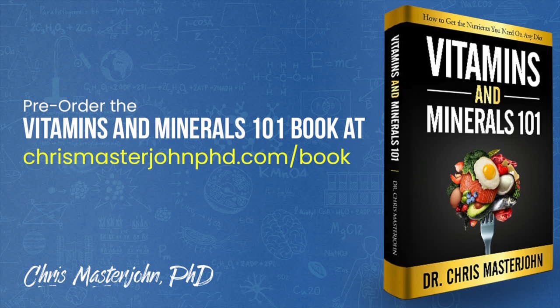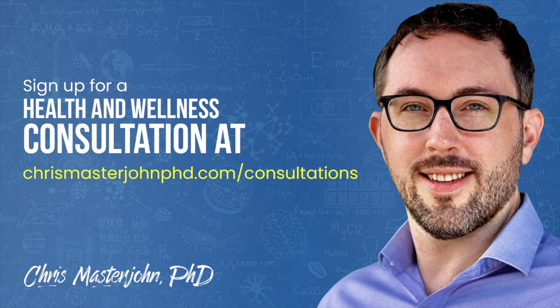For the remainder of 2020, I will be working full-time on finishing my Vitamins and Minerals 101 book while reserving a portion of my time for consulting clients. You can pre-order my book at chrismasterjohnphd.com/book. In my consulting, I am neither a medical practitioner nor a coach — I serve as your data analyst and strategist. I teach you scientific principles of health and wellness, help you analyze your data, and help brainstorm actionable strategies. You can sign up for a consultation at chrismasterjohnphd.com/consultations. I hope you enjoyed this, and I will see you in the next episode.